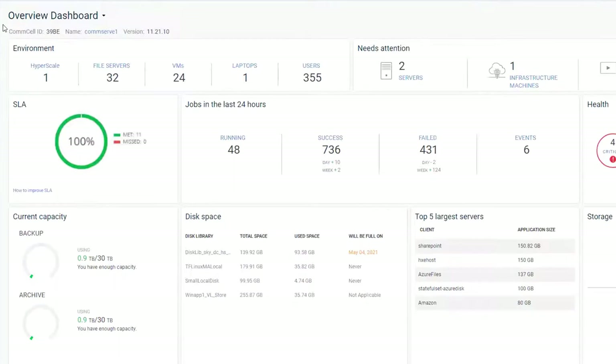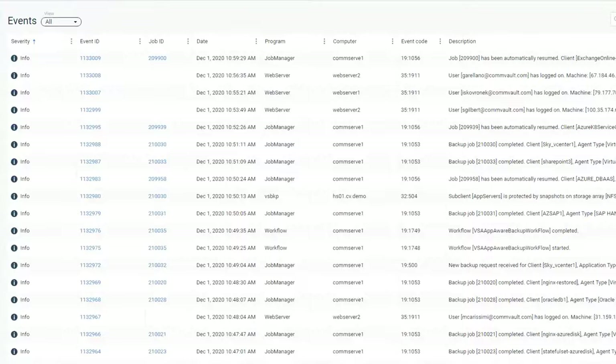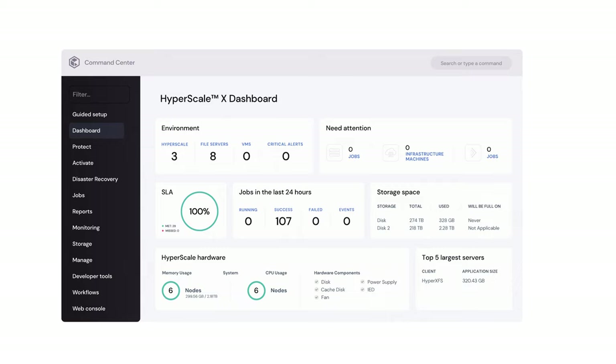Another such improvement is the user interface. Whatever services you choose to use, and how or where, it will always be a single user experience from Commvault Command Center. The user interface was just refreshed not that long ago and it looks modern and sleek.